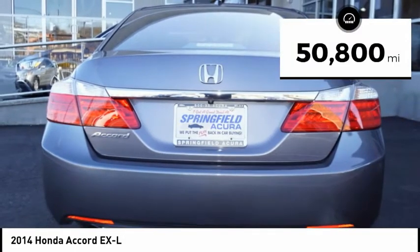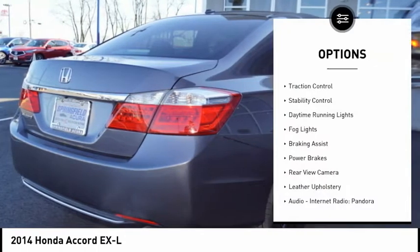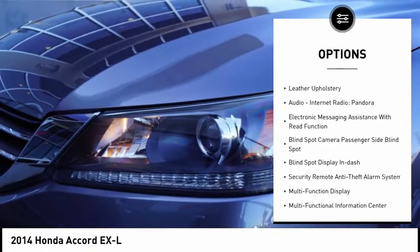This vehicle has less than 55,000 miles. Here are some of this vehicle's great options: traction control, stability control, daytime running lights, fog lights, and braking assist.